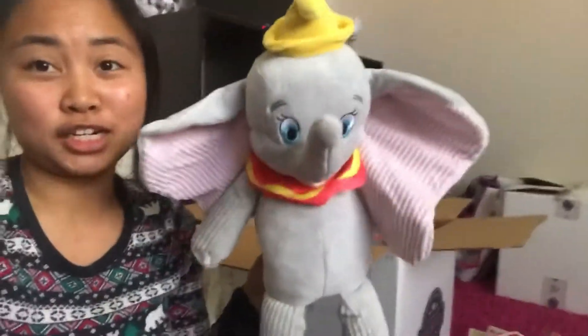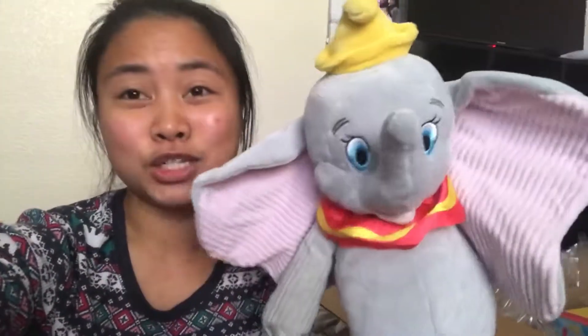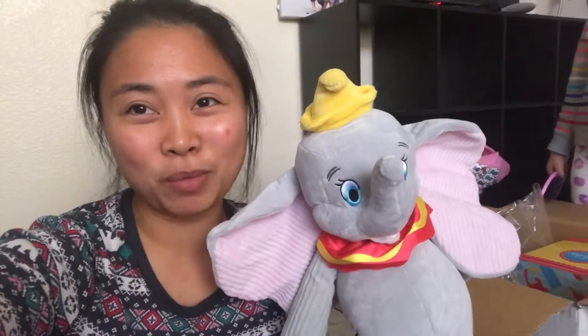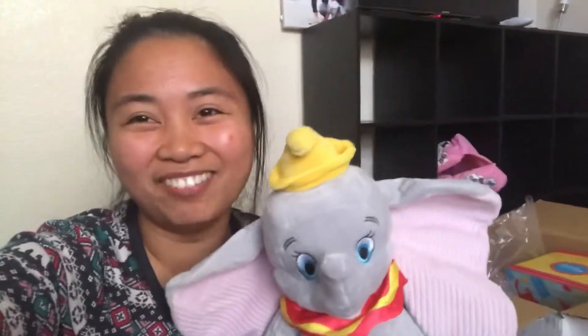I'm sorry if you guys did not get a chance to get this little guy before he sold out, but he's so cute. I love his ears — they're so big. Alright, well, thank you for watching. Please like, comment, share, and subscribe, and we'll see you next time. Bye! Tawny, say bye. Bye.